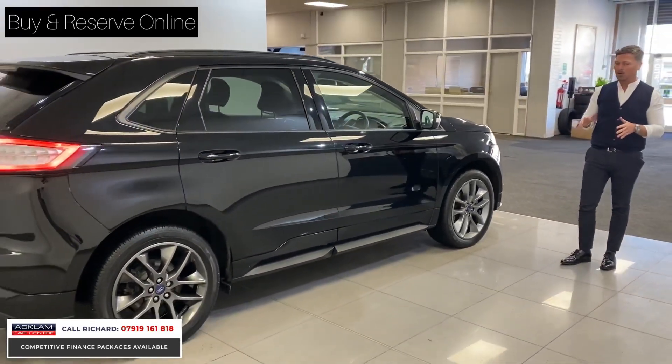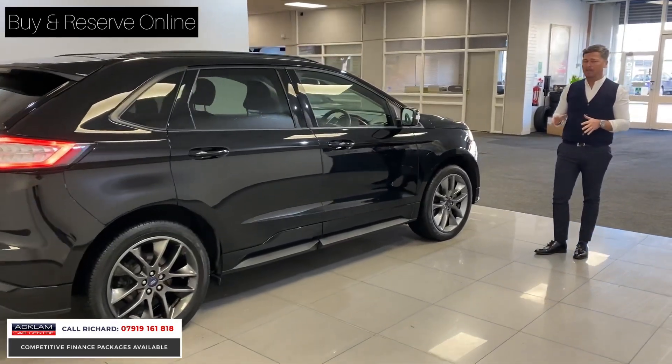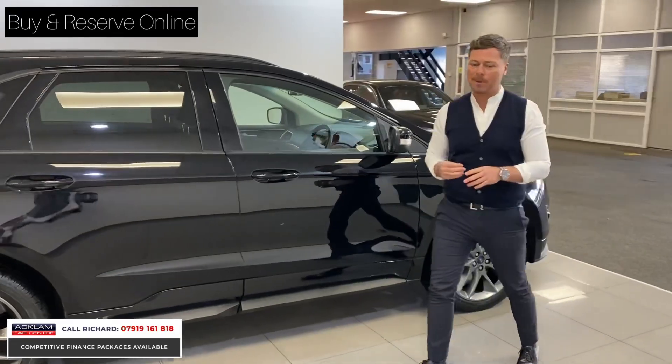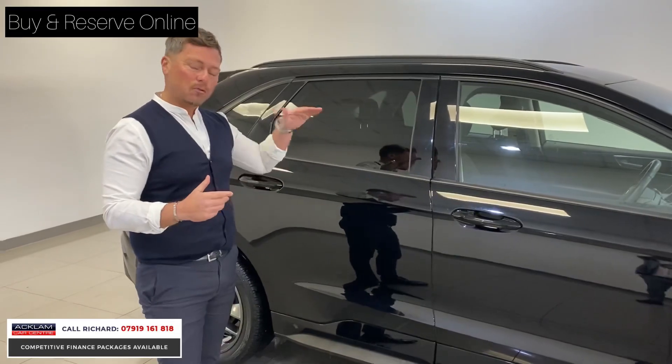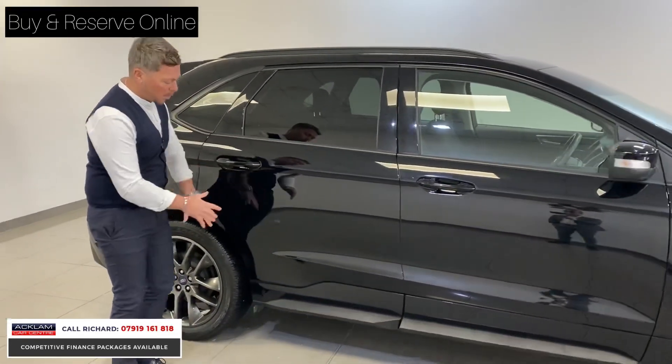It's £19,990. With our low-rate APR of 6.9%, subject to credit status, with a £500 deposit, it's only £299 a month. The car's got one owner, and it gives you practicality like great drive height and great looks with that lovely, aggressive sports style.